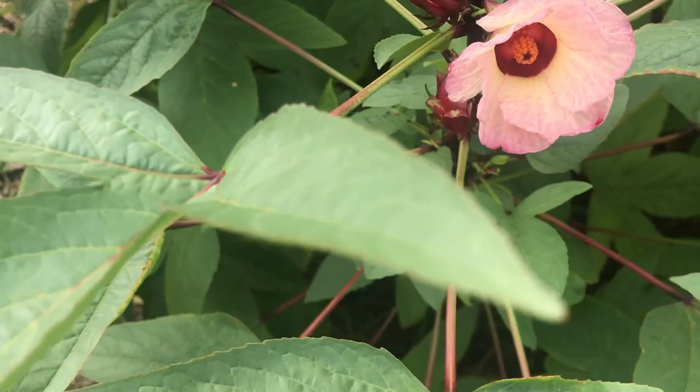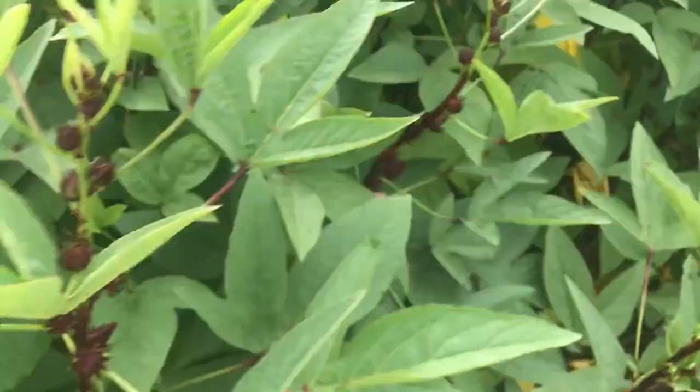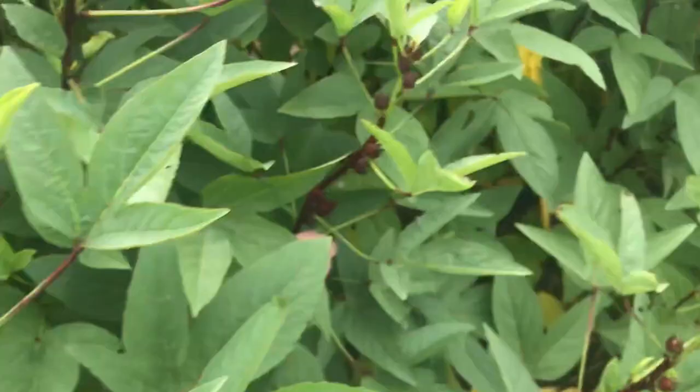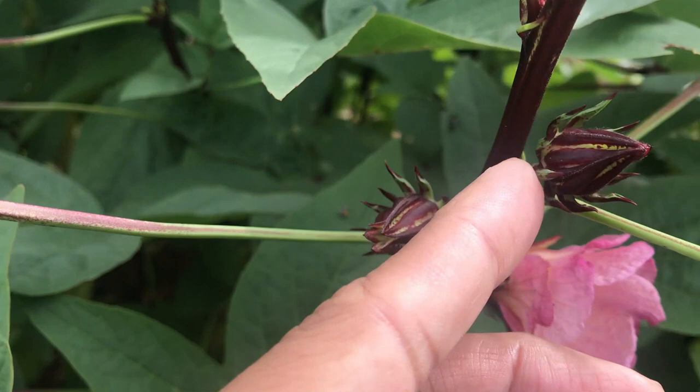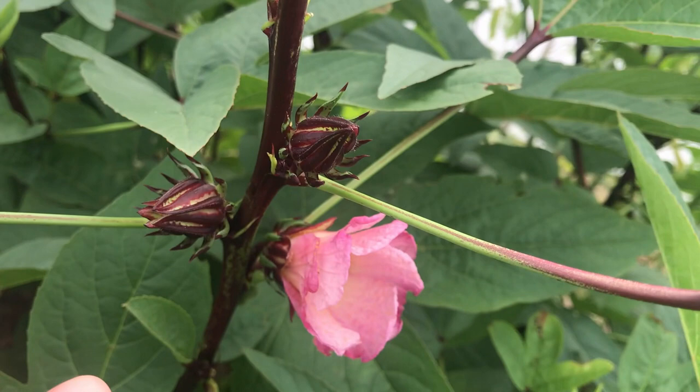For those who don't know what Jamaican sorrel is — come up closer — these calyxes right here, this is where the bloom came from. Then it formed this, and this is going to become a big fruit. You could eat it as it is, you could make teas, you could make jams, you could make all kinds of stuff from this.